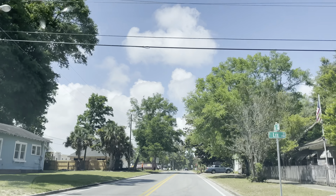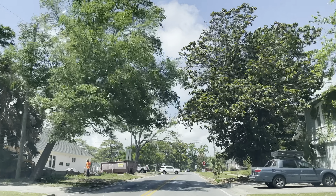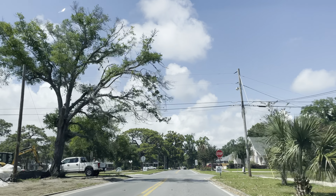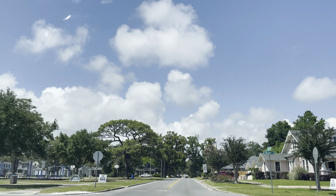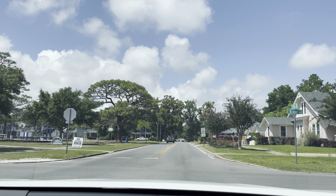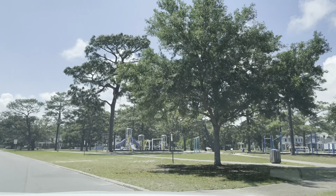We're on Lee Street and 17th. Got some new houses coming up here to the left — looks like they bought a lot and just rebuilt on it. Got a nice park here, Alberto Square.